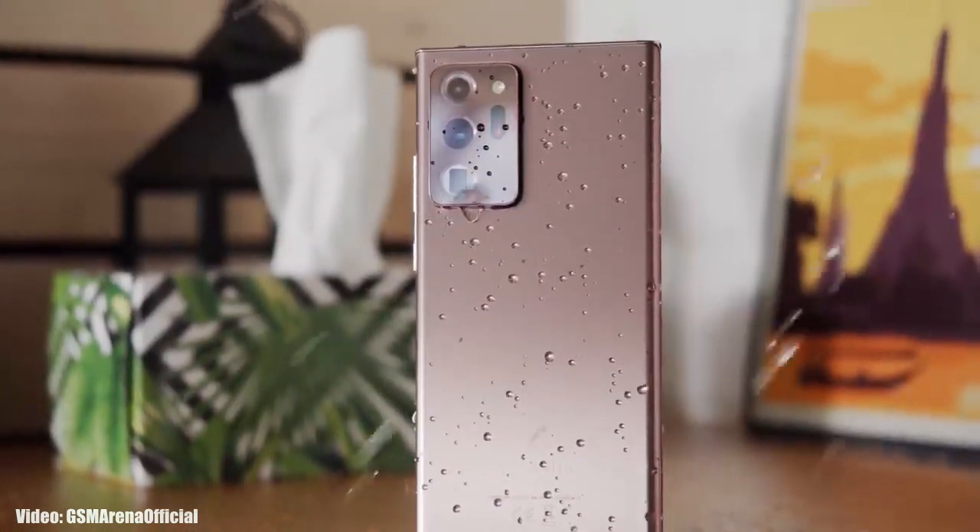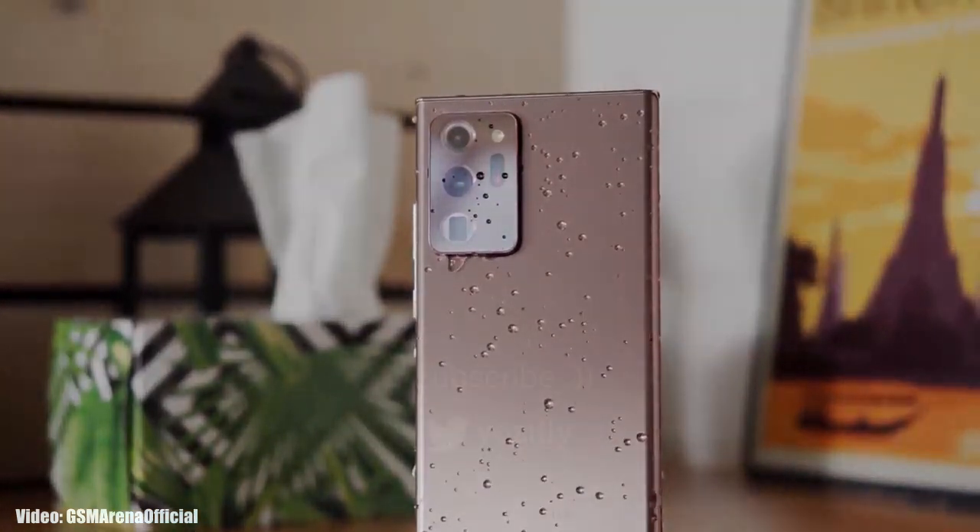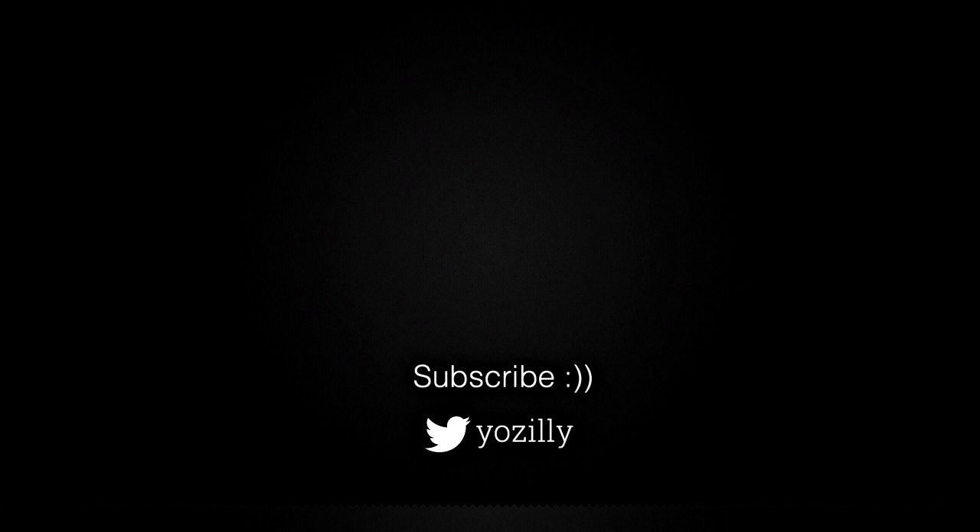You can also subscribe to the channel so whenever Samsung releases the update, I'll let you know. Give this a thumbs up and I'll see you all in the next one.